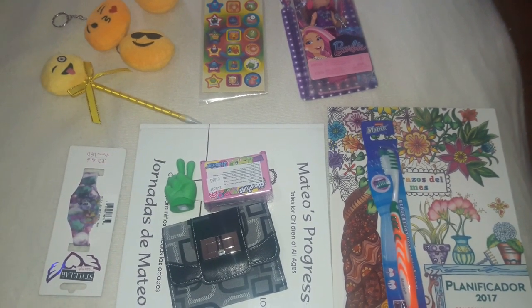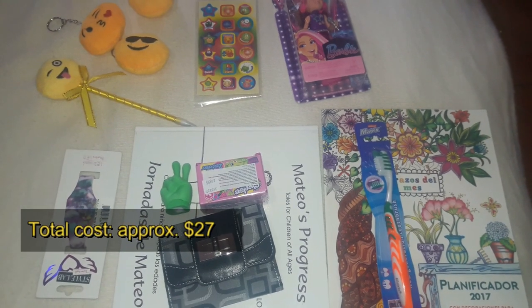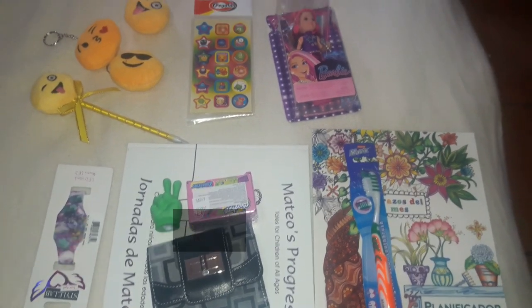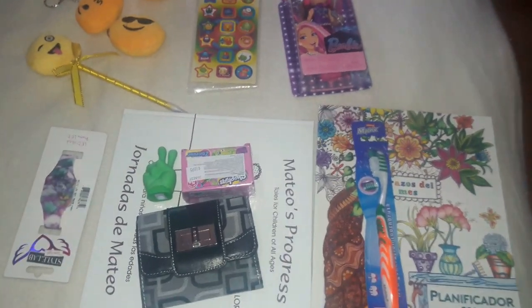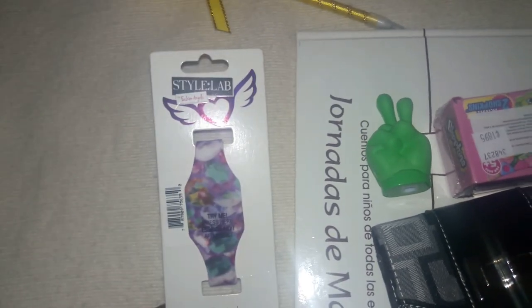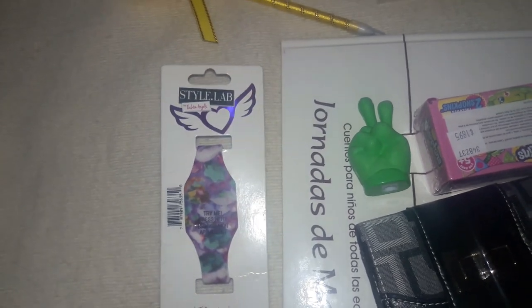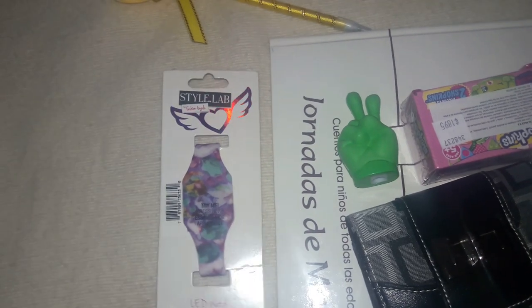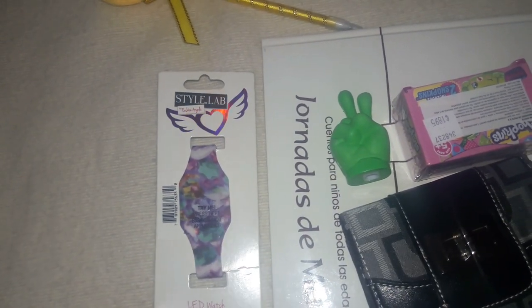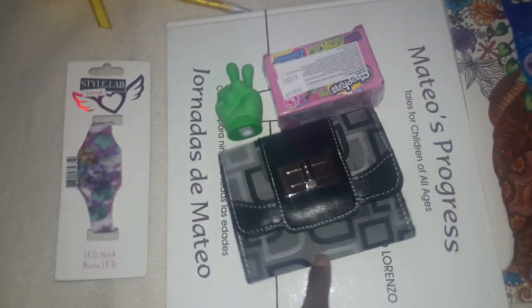I'm going to start off by showing you what I'm putting in my daughter's stocking — she's nine and a half years old. To start off, I got her this LED style lab watch. She has been begging for one of these for a while, so I decided to pick it up. I got it on Black Friday for 30% off and I'm going to throw it in her stocking — she's gonna freak.